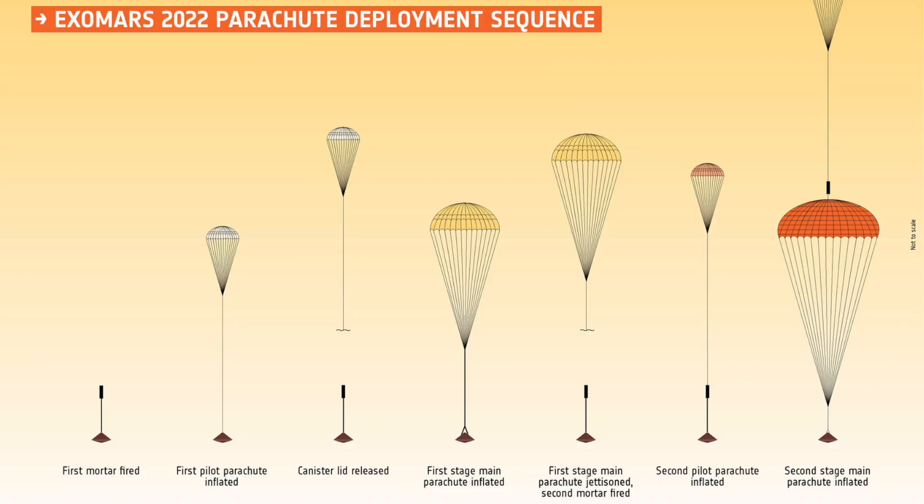Quick stop at space tech before we head out further for the science news of the day: parachutes of the ExoMars lander. I am still dubious about a chute in one percent of Earth's atmosphere, but hey, best of luck guys.